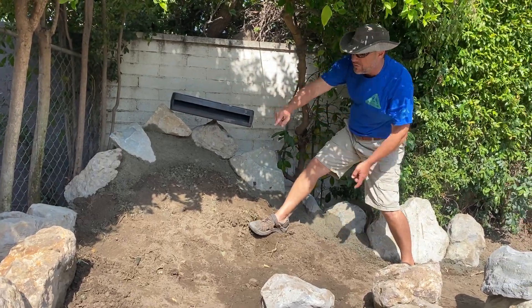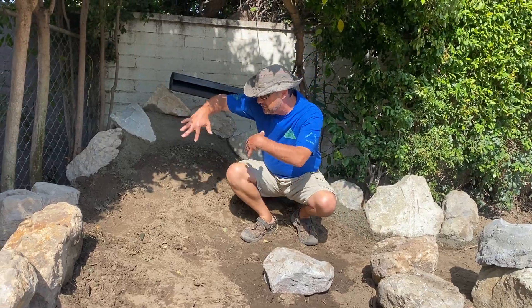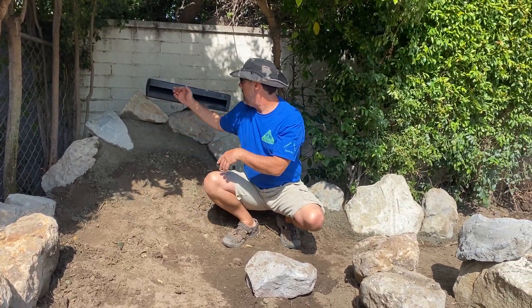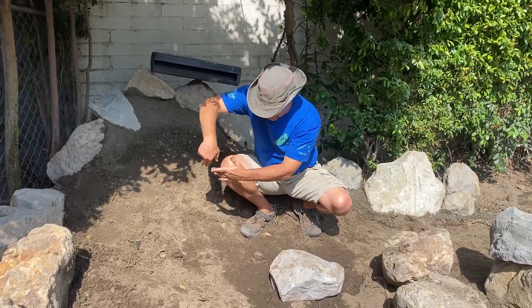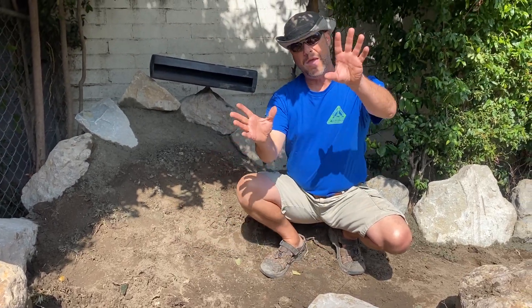We're creating our elevation with concrete reinforced boulders here, and our first waterfall is going to have our two largest boulders in the project come here. We're going to split the waterfall and have it come down between the two rocks and create a bit of a sound chamber, hopefully to amplify the sound.